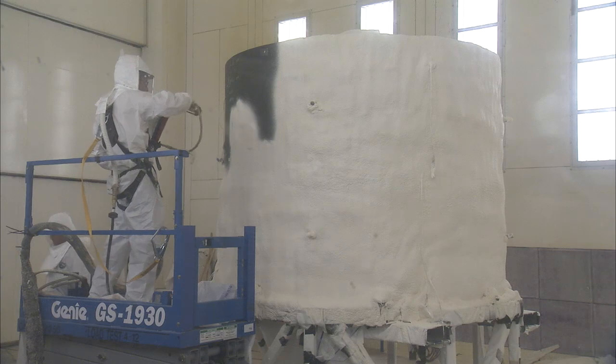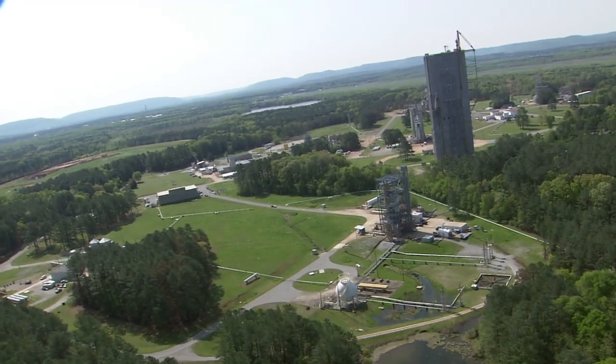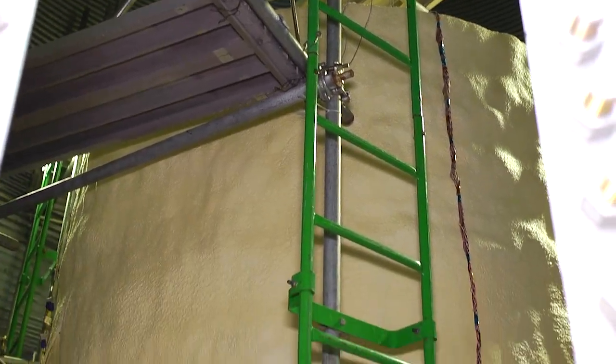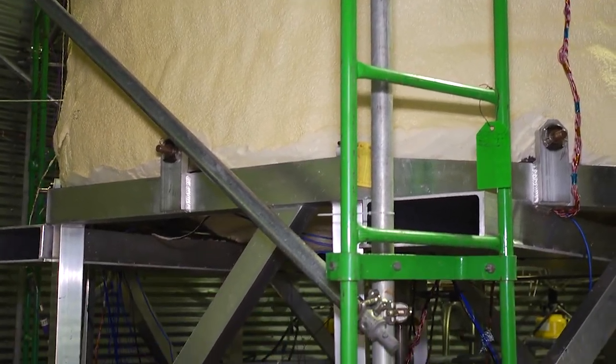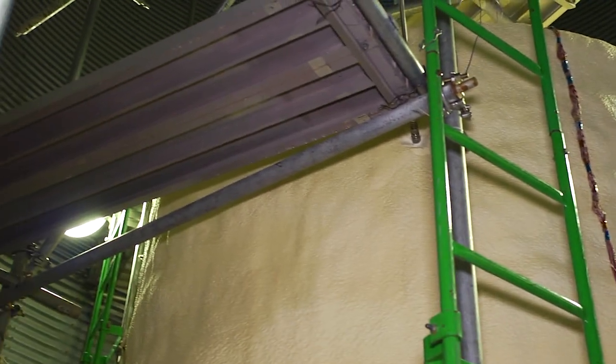These are fairly large sized tanks. The 2.4 meter — we call that our little tank — but it's a little over 8 foot diameter, so it's a fairly big tank. The 5.5 meter is a large tank. We decided to test those here at Marshall because Marshall has the facilities and the experience to test large scale tanks and large scale structures.